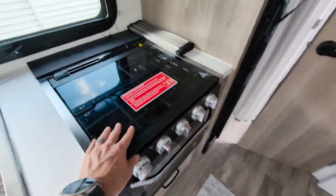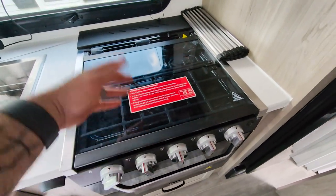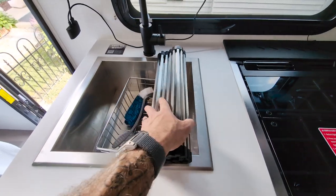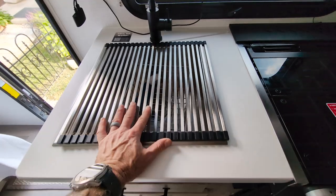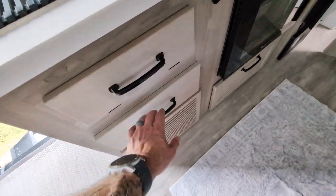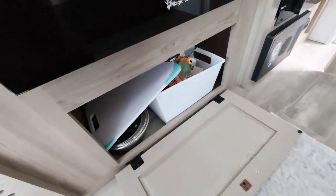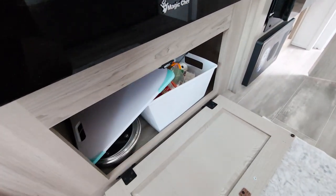Three-burner stove, pretty standard. It's got a glass top so you can use this for prep and serving space — just fold it back and it's a splash guard for when you're cooking. This cover goes over your sink to give you additional prepping and serving space when you're not using your sink. There is some storage down here that we haven't had to utilize. We keep our utensils here, and then we've got odds and ends: cutting board, and a junk drawer with batteries, matches, and all that good stuff.